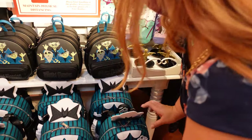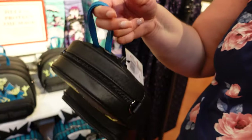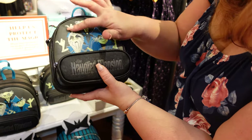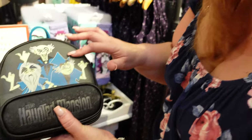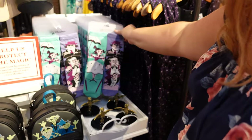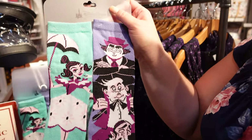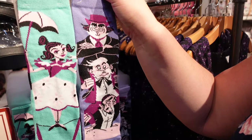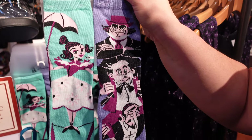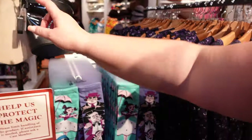I love everything Haunted Mansion! Then there's the little smaller wrist one — I'm not great with wrist bags because I lose stuff, but this one is so cute. I love the three ghosts. And look at the socks — for all you people that love socks, look at these! The paintings — the portraits from the stretch room. Look at how cool that is!